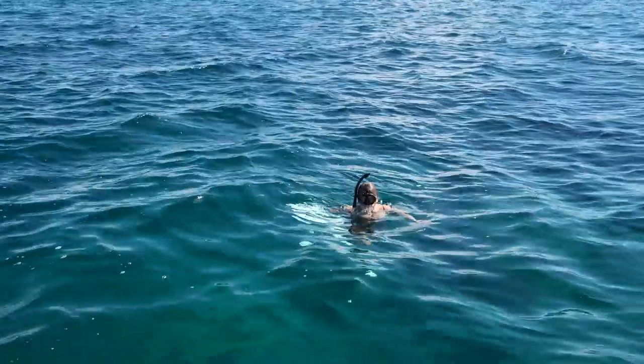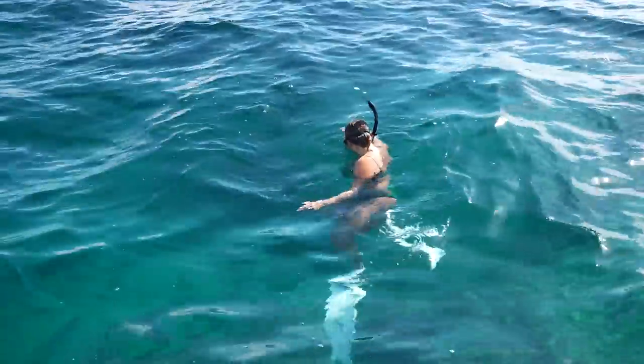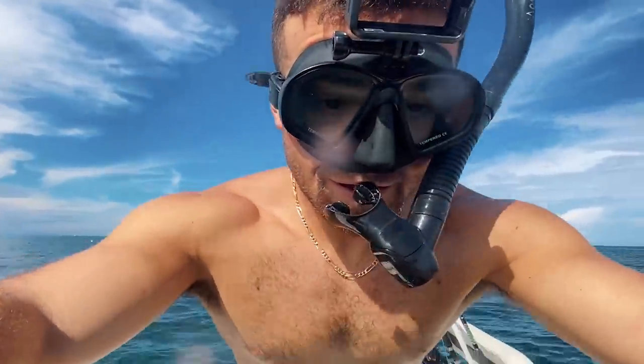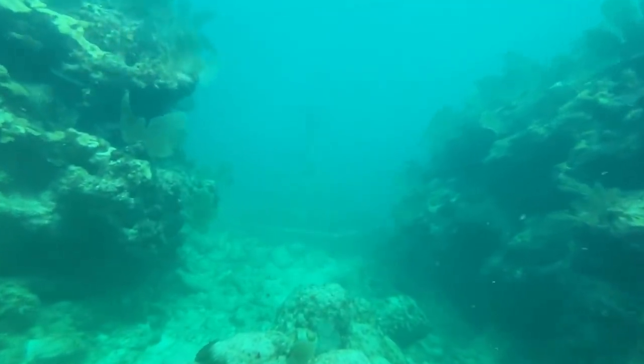We thought we'd be able to find the statue easily because the water was so clear, but easier said than done. Then — Stephanie found it! No way! Stephanie has discovered the statue. Here we go!